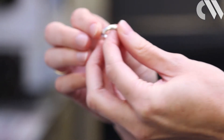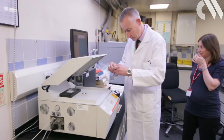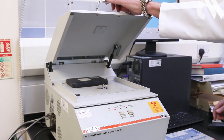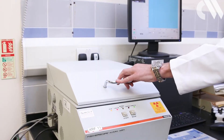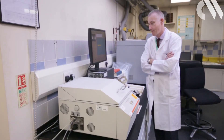Fire assaying remains an important technique in measuring composition, but the Goldsmith's company complements it with the use of other high-tech methods of analysis. X-ray fluorescence is a fast and non-destructive technique that shows the amount of each element in a sample.